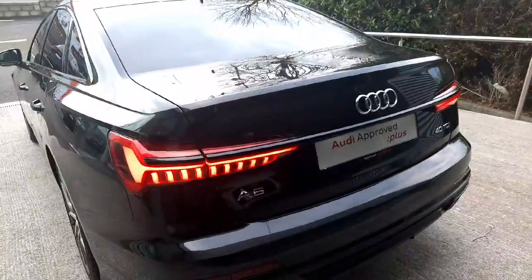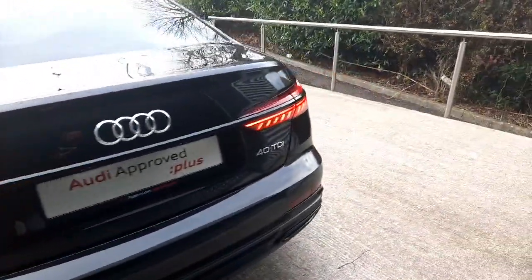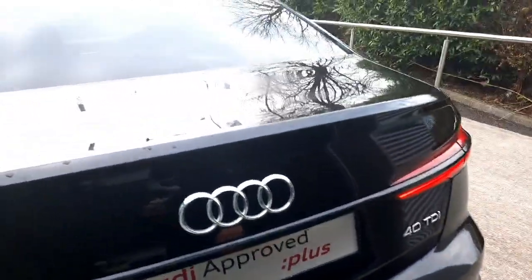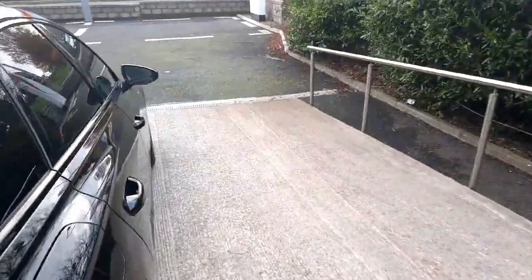At the back we have full LED rear lights with a beautiful light signature going all the way around, blacked out trim at the back as well, and we have a reversing camera as well as front and rear parking sensors on this car.